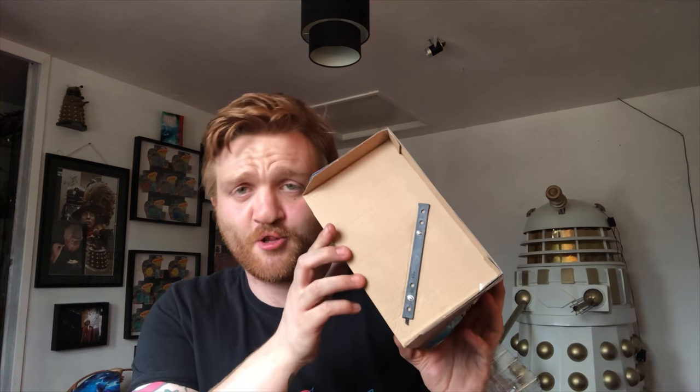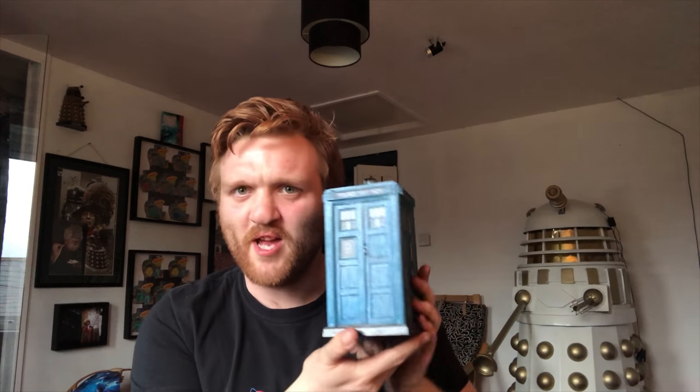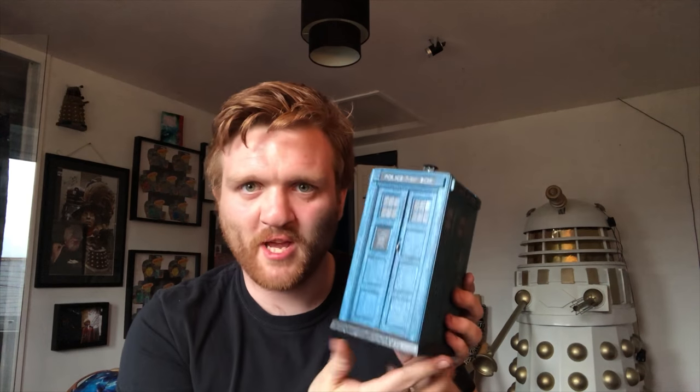Oh great, there are screws in the box — I have to go and get a bloody screwdriver. Anyway, at last after a lot of unscrewing, here it is. It's gorgeous, it's absolutely gorgeous — I love the blue.